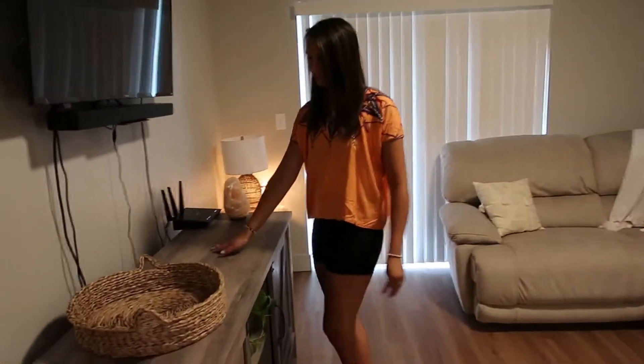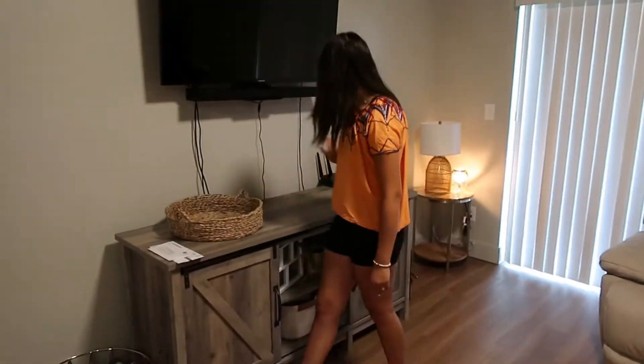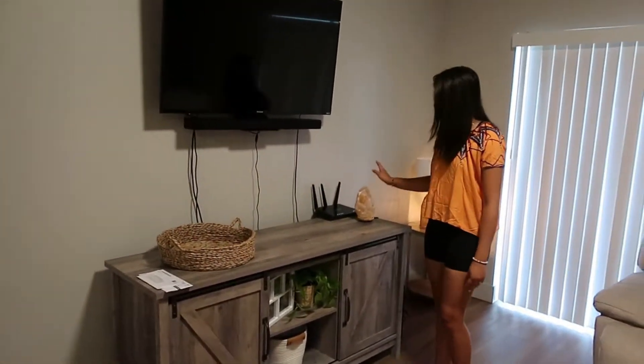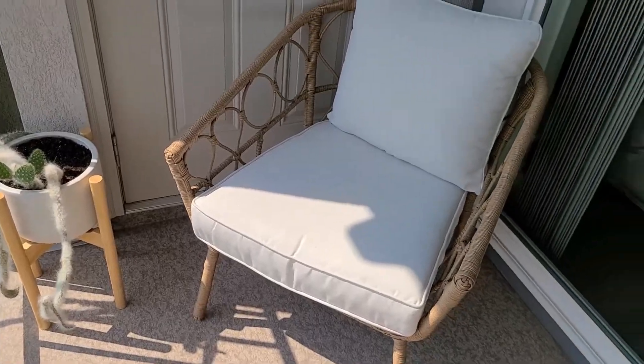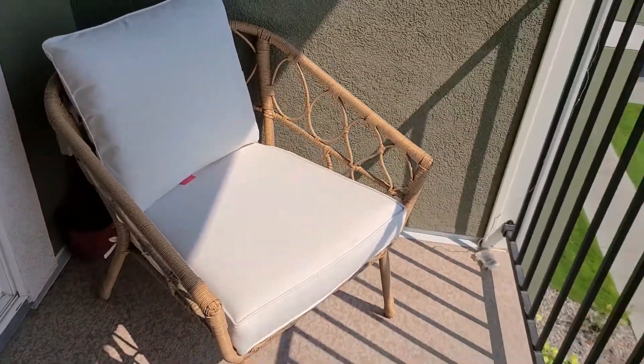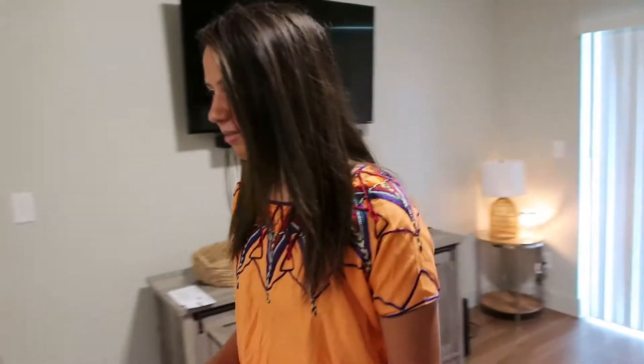I have to decorate this thing. I just got a basket for it and then our saltwater tank. We have a porch out there, but I'll show you that later because we're getting cute chairs for it that should be delivered tomorrow.